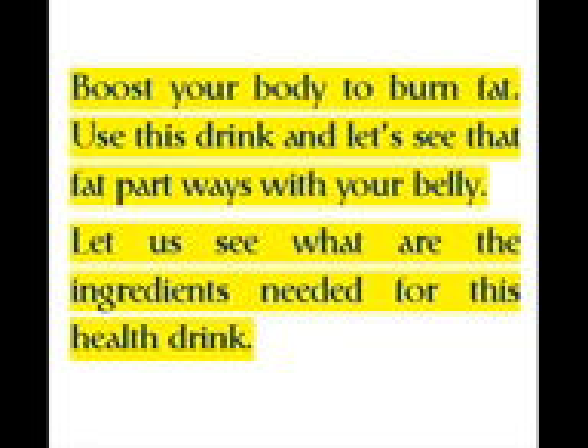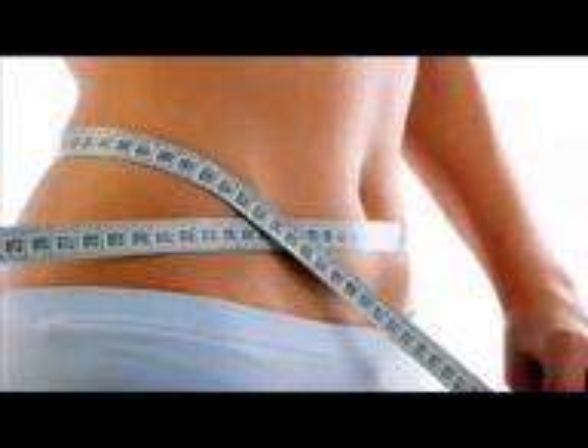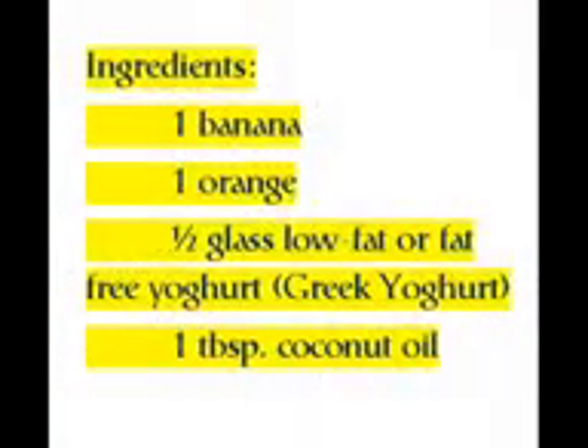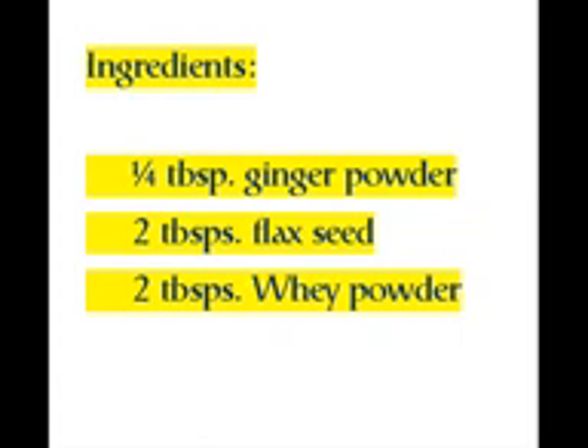Let's see what ingredients are needed for this health drink. Ingredients: 1 banana, 1 orange, half a glass of low-fat or fat-free Greek yogurt, 1 tablespoon coconut oil, one-fourth of a tablespoon ginger powder, 2 tablespoons flax seed, and 2 tablespoons whey powder.